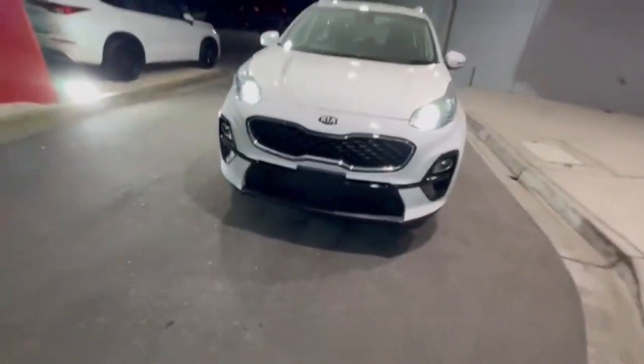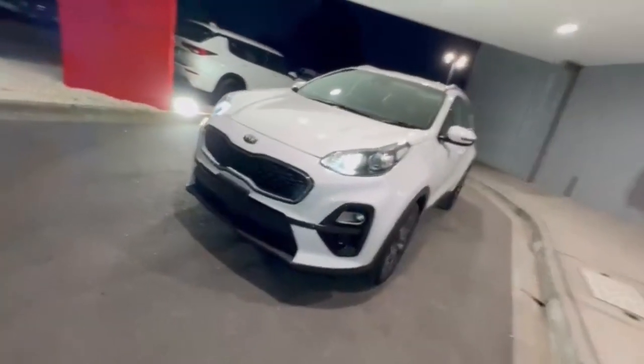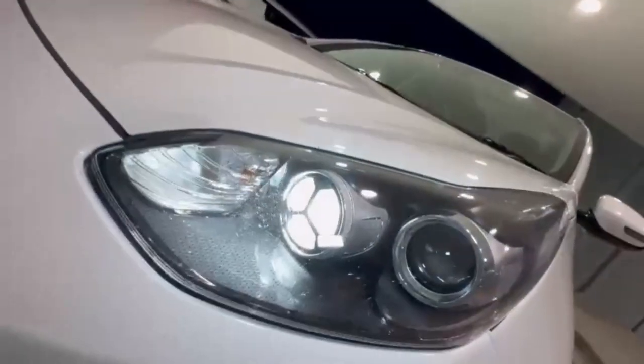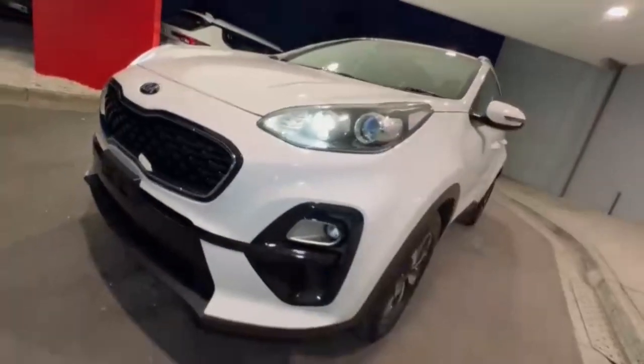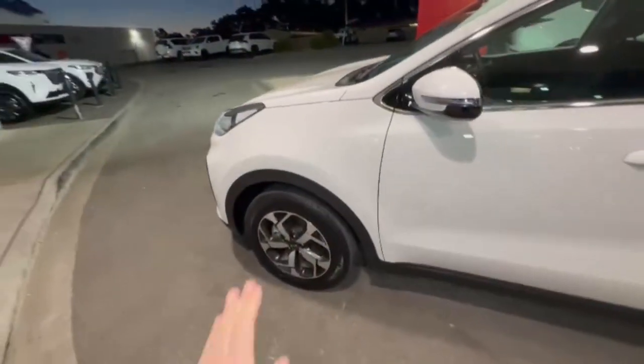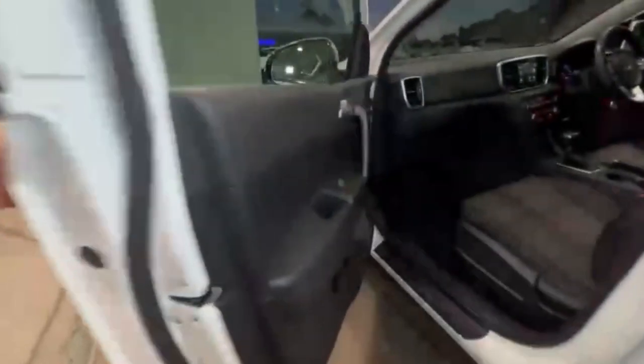G'day guys, thanks for checking out our just-arrived 2020 Kia Sportage. At the front you do have your perfect style headlights and daytime running lights — really nice and tidy on the nose. Coming down the passenger side, you do have the really nice 17-inch alloys, and hopping on in...